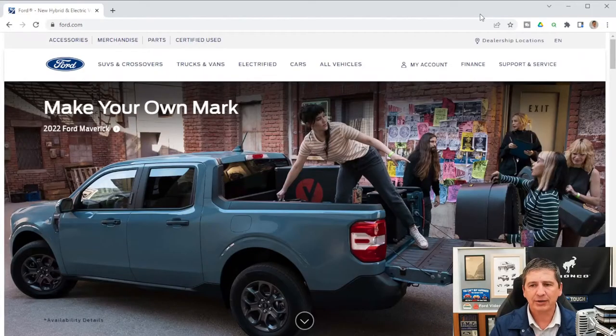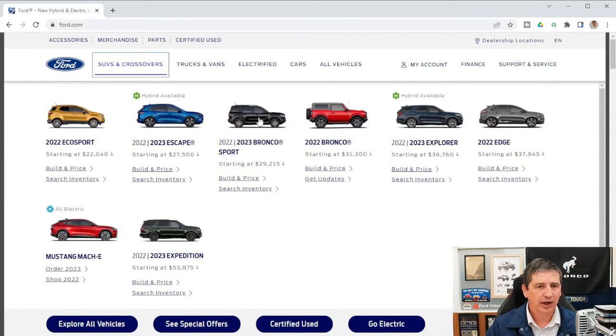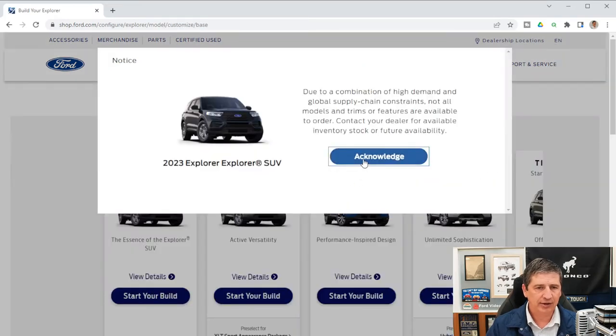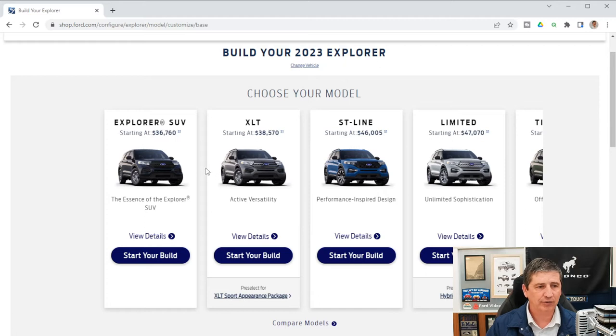Let's go ahead and dive in and talk about the standard mechanical features on the limited trim. We're going to use Ford's build and price website — going to SUVs and crossovers on ford.com, finding the 2023 Ford Explorer, and hitting Build and Price, then Start Your Own Build. It does acknowledge there are some supply issues. We've already done videos on the base model, XLT, and ST line, and now we're working on the limited. There are three different equipment groups: the 300A, 301A, and 310A which is the hybrid trim.